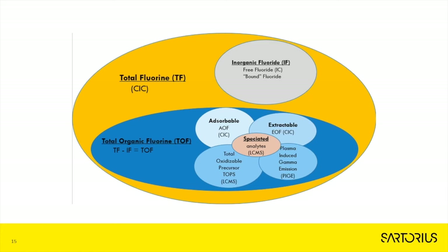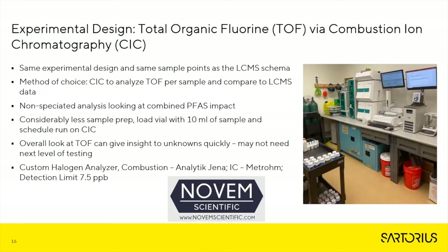Now let's take a look at the experiment for our TOF methods. Here is the experimental design for TOF via Combustion Ion Chromatography, or CIC. This was done by our independent contractor, Novum Scientific. They utilized the same experimental design and sample points as the LC-MS scheme. The method of choice is CIC to analyze TOF per sample and compare to the LC-MS data. TOF is non-speciated and therefore looks at the combined PFAS impact. It also requires considerably less sample prep — only 10 mL of sample is needed to run on CIC. The best part about TOF is that it can give an overall look at unknowns relatively quickly, and it may not be necessary to do any next-level testing or speciation.